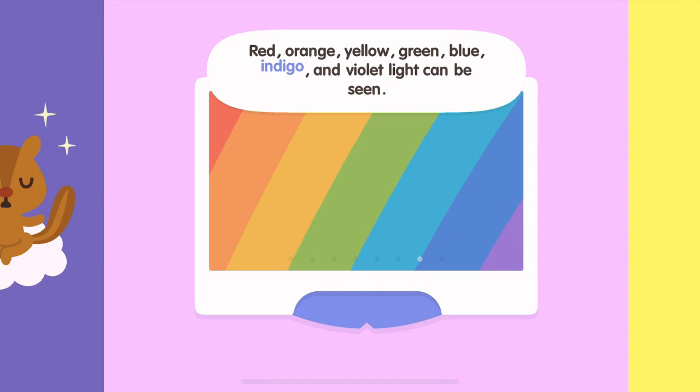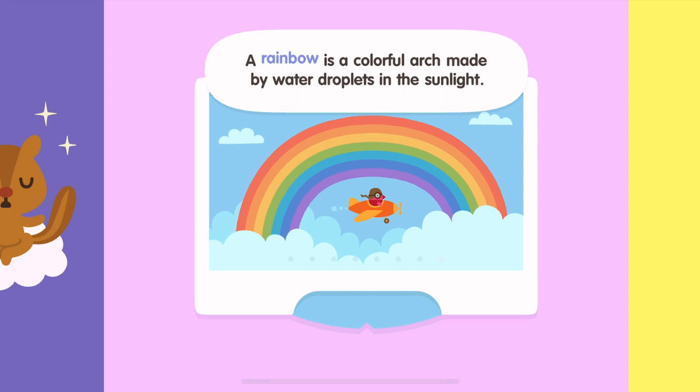Red, orange, yellow, green, blue, indigo, and violet light can be seen. A rainbow is a colorful arch made by water droplets in the sunlight.